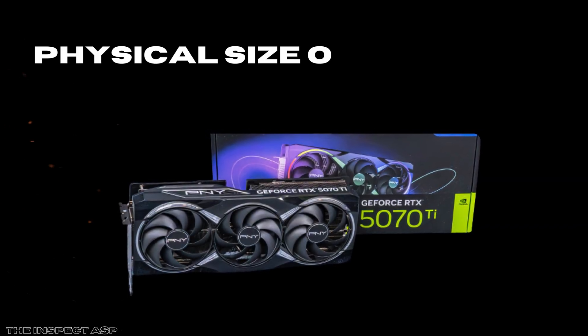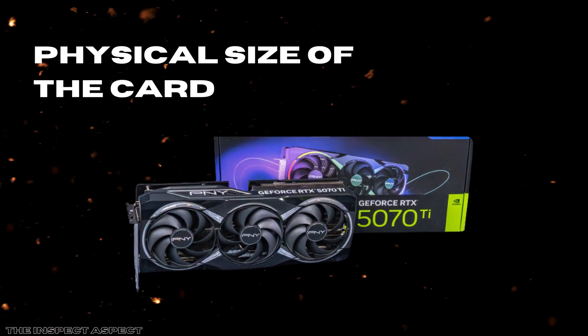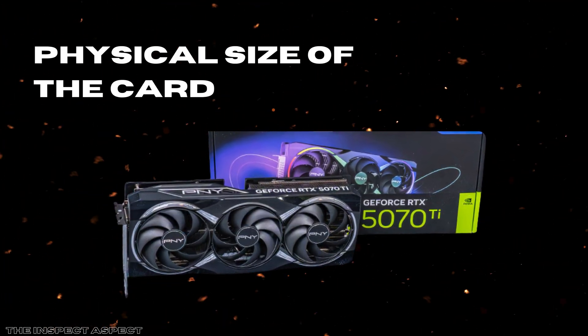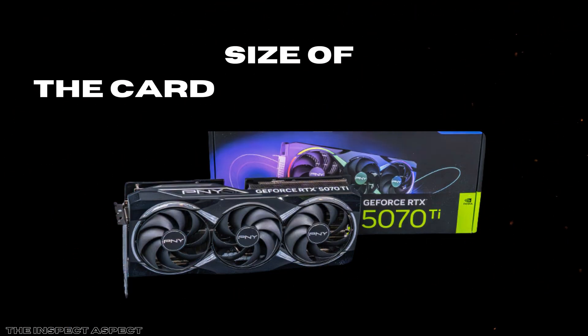One notable downside is the physical size of the card. At a 2.4-slot width, it demands a spacious case and good airflow, which might rule it out for smaller builds or systems with limited internal clearance. This can be a challenge for users with compact or minimalist setups who still want cutting-edge performance.